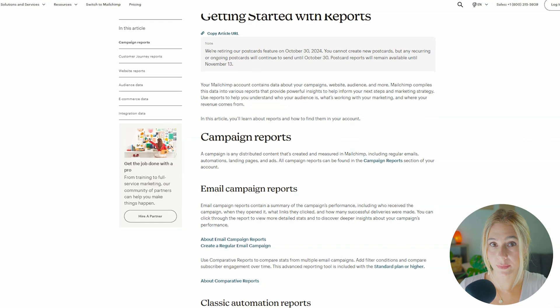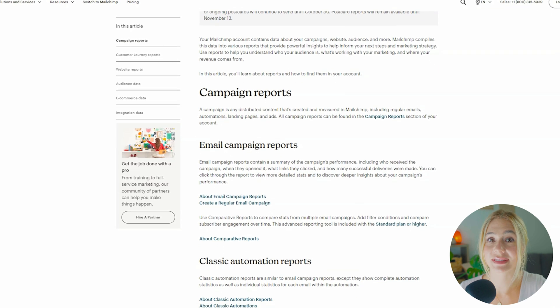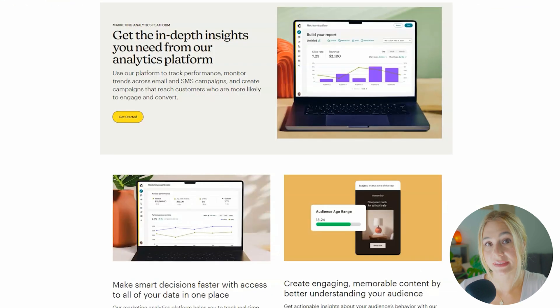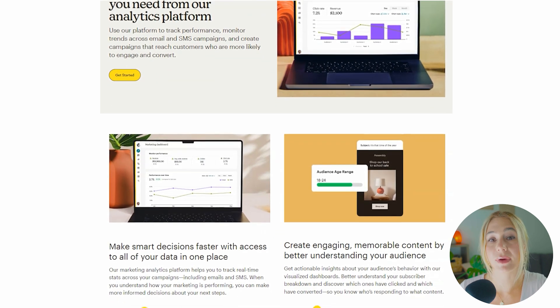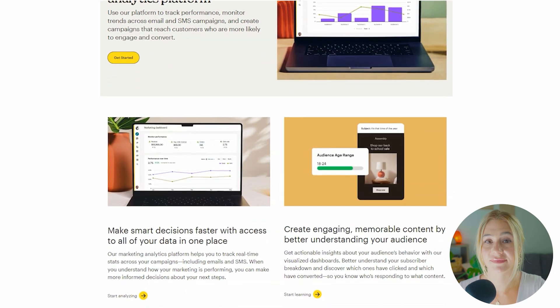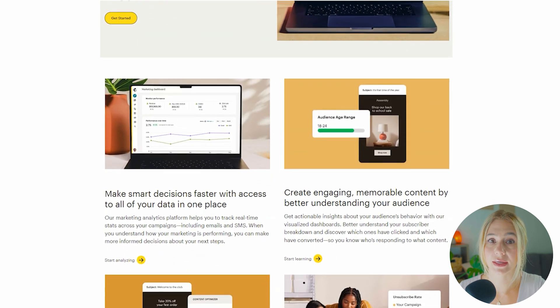Moving on to MailChimp. MailChimp's reporting capabilities are far more extensive, offering over 40 different types of reports that allow you to dive deep into your data. MailChimp provides detailed metrics on everything from open rates and click rates to revenue generated from a specific campaign, engagement over time, and the performance of different audience segments.